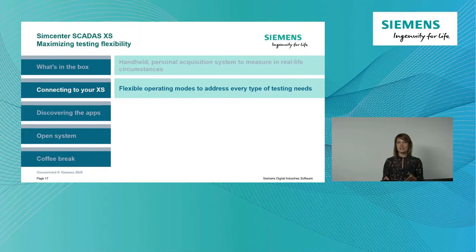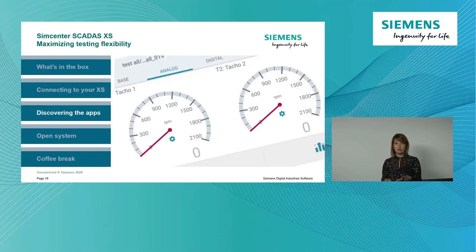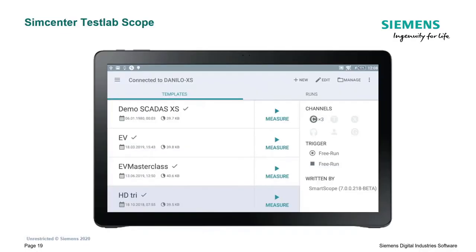I hope you can see that it's a very flexible system. You can measure in standalone mode, use it as a regular acquisition system in front-end mode, or benefit from the tablet application to have the flexibility of standalone but with more insight into what is happening. This takes us into the third topic: discovering the apps accessible with your SCADAS XS. Let's start with SimCenter TestLab Scope.